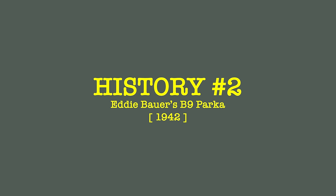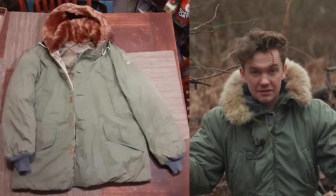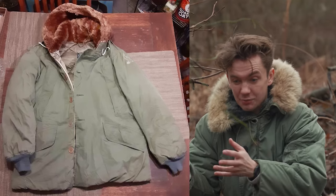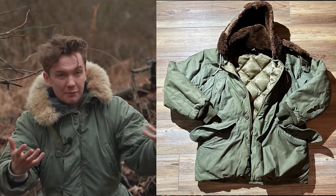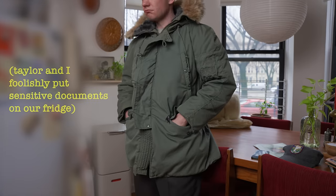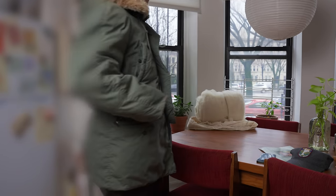Eddie Bauer, the B9 parka, and the Skyliner jacket essentially kicked off the down craze in the United States, and it hasn't stopped since World War II. People are obsessed with down. A lot of soldiers wearing the B9 parka while deployed were like, wow, this jacket is super warm, super comfortable, super light, and amazing. Most people were like, why would I ever go back to leather or wool or anything like that?